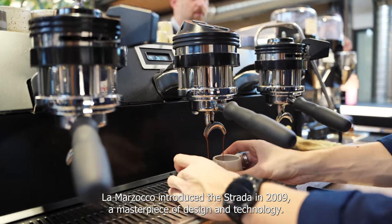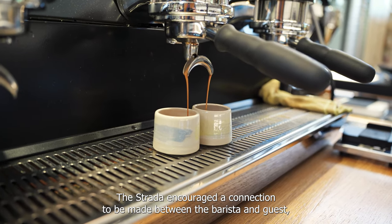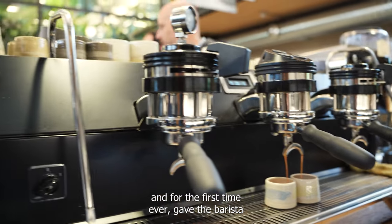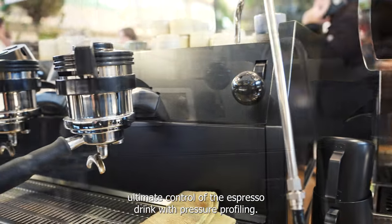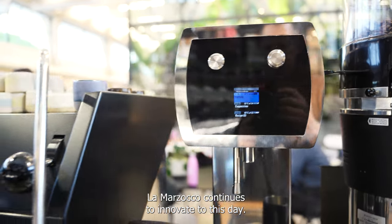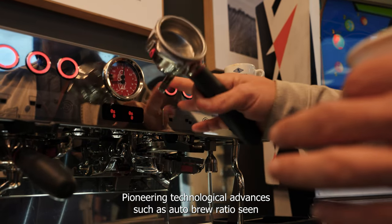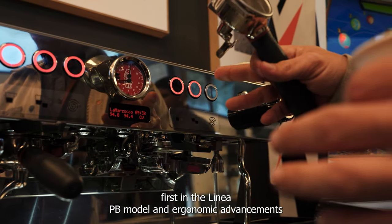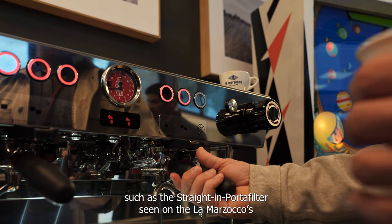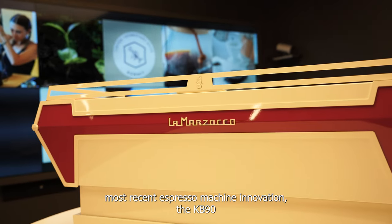La Marzocco introduced the Strada in 2009, a masterpiece of design and technology. The Strada encouraged a connection to be made between the barista and guest, and for the first time ever gave the barista ultimate control of the espresso drink with pressure profiling. La Marzocco continues to innovate to this day, pioneering advances such as auto brew ratio seen first in the Linea PB model, and ergonomic advancements such as the straight-in portafilter seen on their most recent espresso machine, the KB90.